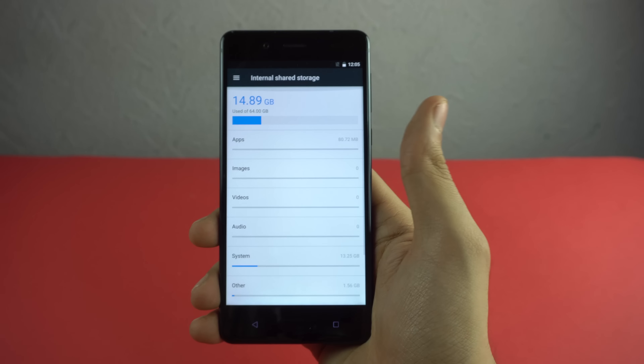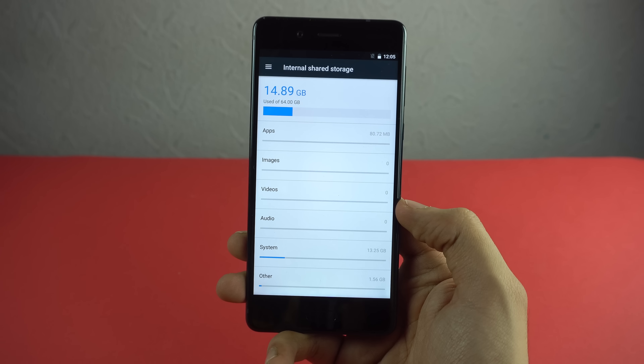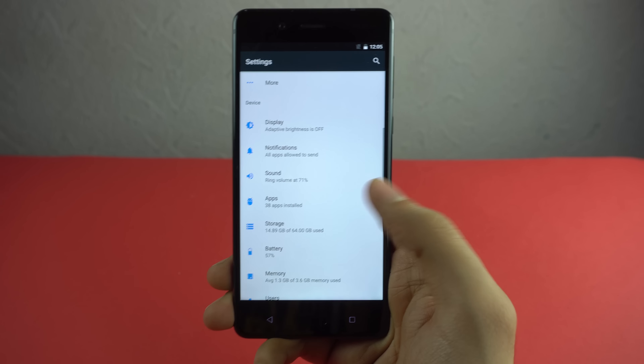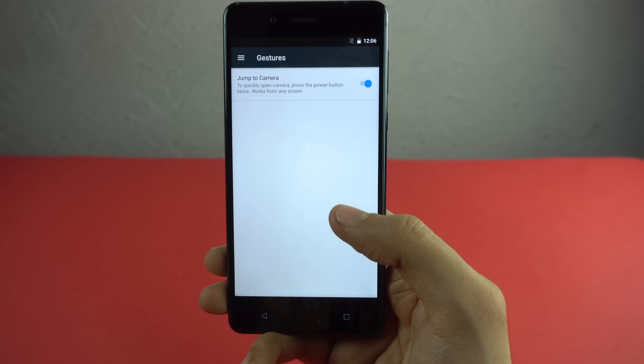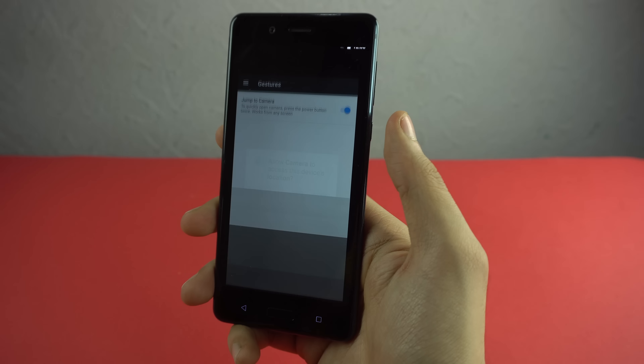For storage, the software takes around 14.8 GB out of the 64 GB total. Along with stock Android, we do have some Nokia-specific options such as gestures — for example, you can quickly jump to the camera by double pressing the power button.